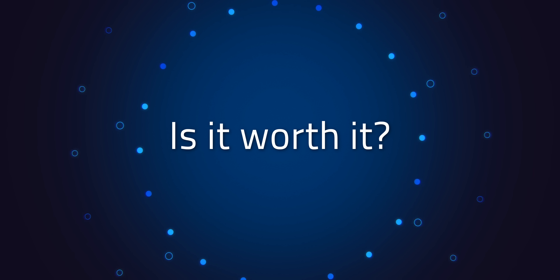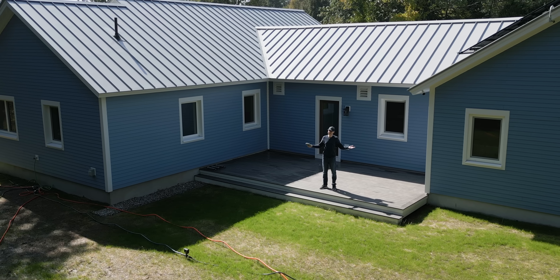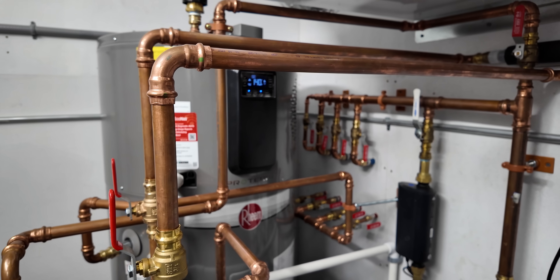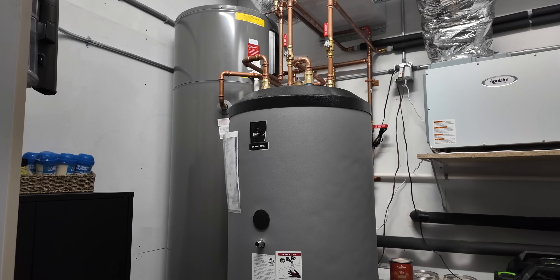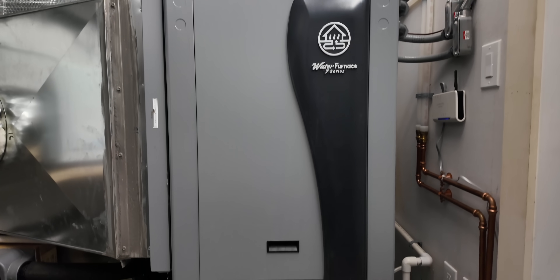So was geothermal worth it? Well, it certainly was intertwined with what I wanted, but as a general recommendation it's complicated. Based on my long-term goals with my whole house, yes, it was worth it. One of my biggest goals was to be as energy independent as I could get, which meant zeroing in on net zero. A big way of achieving that is not just tossing more and more solar panels onto your home, but aiming to be as energy efficient as you can be with the appliances and devices you put into the home. The geothermal setup was a key way of keeping my energy use as low as possible.